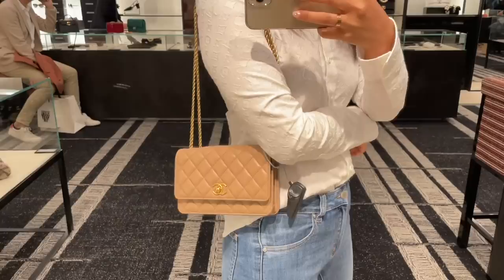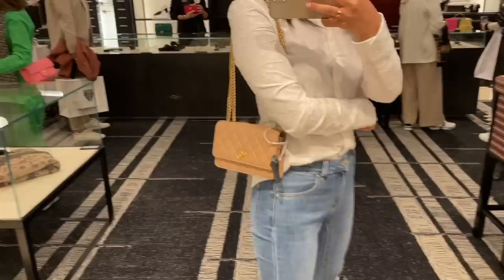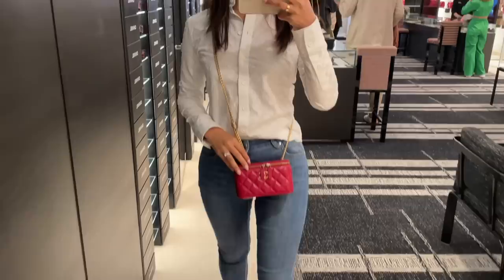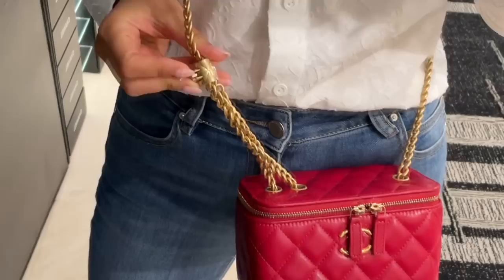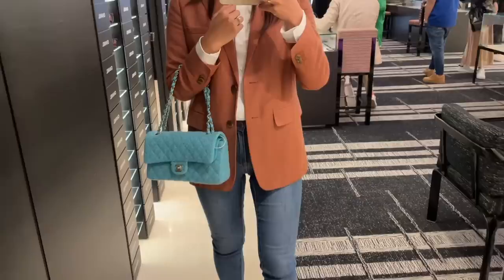You may have already seen this if you follow me on Instagram — it's the prettiest nude I've seen from Chanel in recent times. This one is a wallet on chain, but I do like that it still has the CC turn lock rather than just a magnetic closure — makes it look much more like a proper bag. The strap is completely adjustable with the CC slide lock. This vanity on chain also has the same slide lock to adjust the strap length.